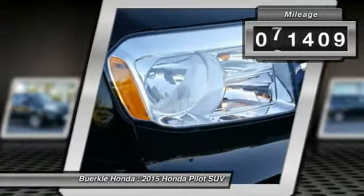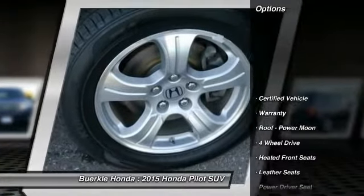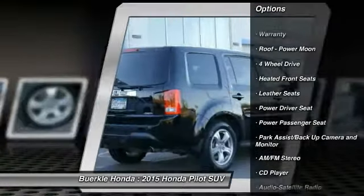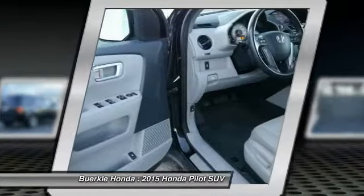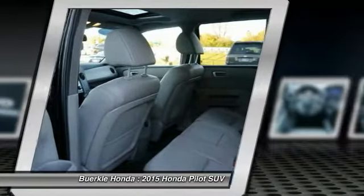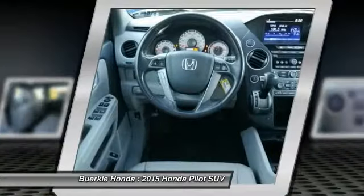This vehicle has less than 75,000 miles. Here are some of this vehicle's great options: third row seat, traction control, anti-lock brakes, power passenger seat, four-wheel drive, air conditioning, HomeLink garage door opener, power steering, aluminum wheels, and cruise control. Take this vehicle for a spin and see why so many shoppers are now proud owners.